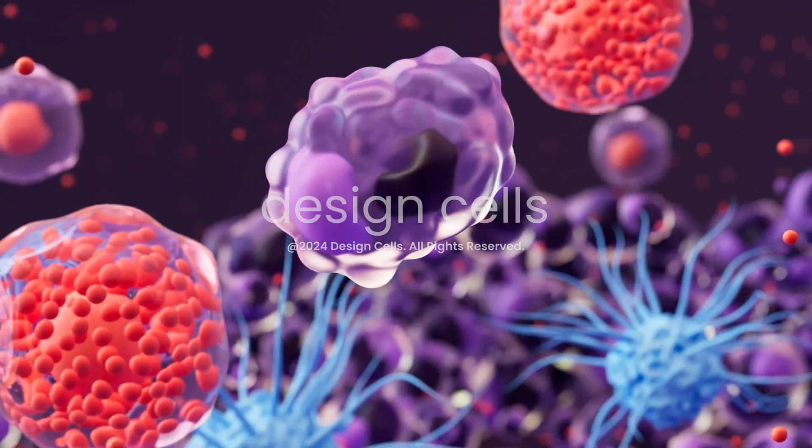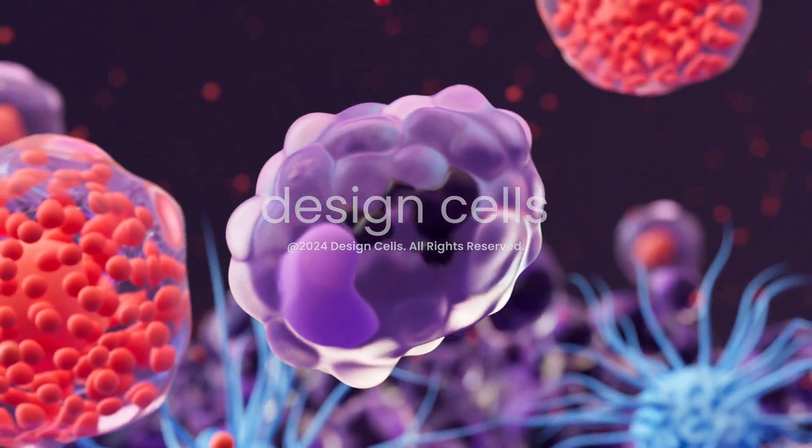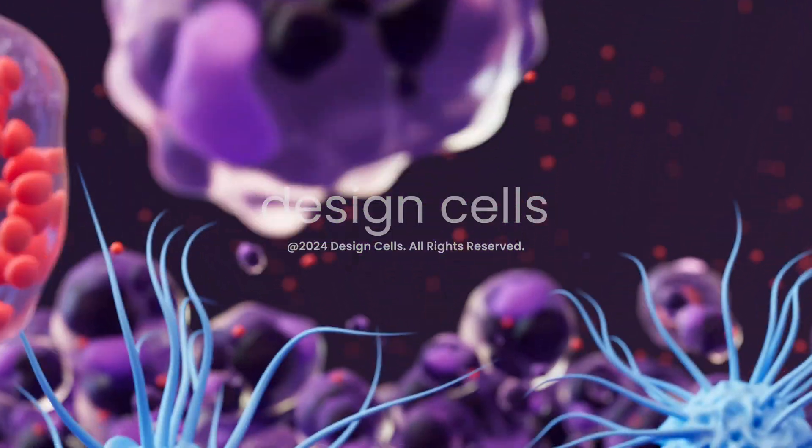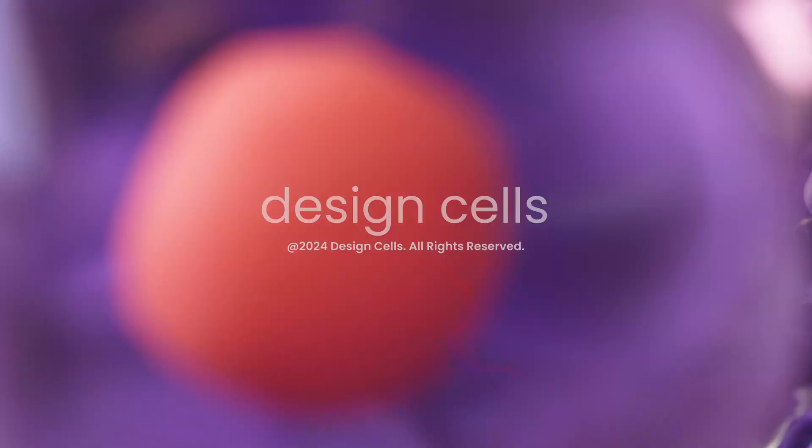When macrophages eventually die, they release the ink, which is absorbed by a new macrophage. The lasting durability comes from the ink being perpetually held inside macrophages in the dermis.